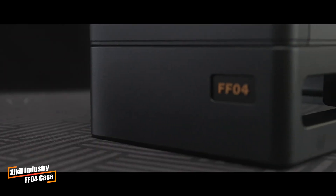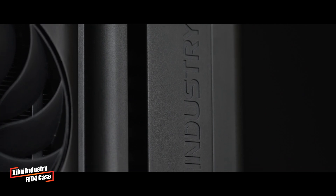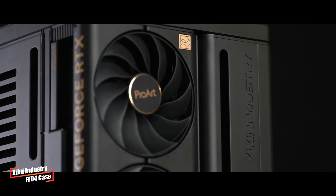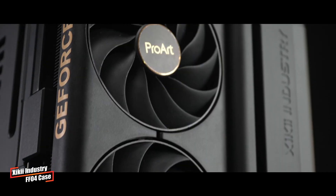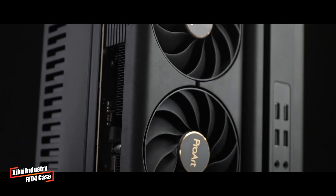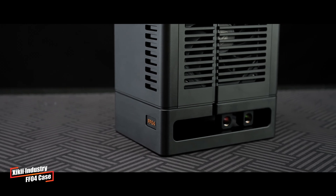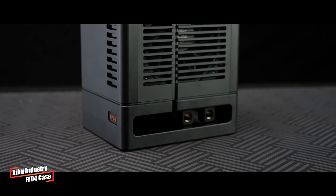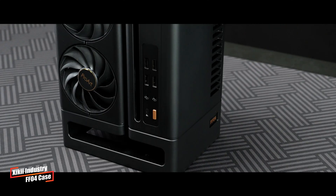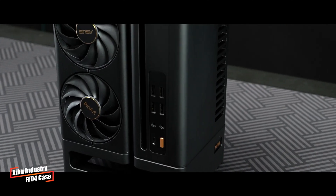Over the past few months, Jiki Industries has been making waves at major trade shows like Computex and Bilibili World, showcasing their latest creation, the Jiki FF04. The FF04 is a 9.8-liter case designed to fit powerful components despite its small size. It's tailored specifically for Asus ProArt graphics cards, including the ProArt 4080 Super. Despite its compact dimensions, the FF04 is built to handle high-performance hardware.